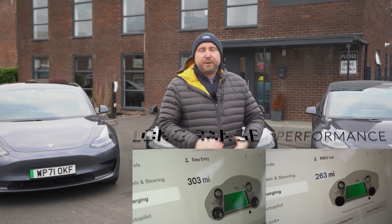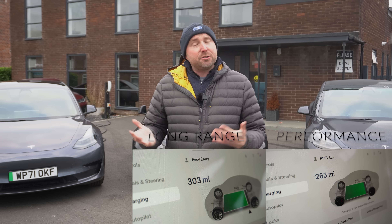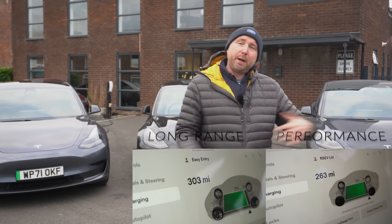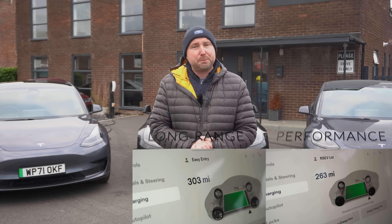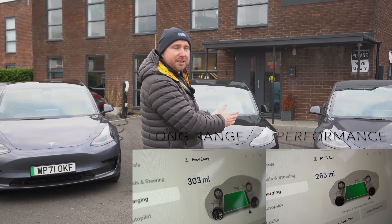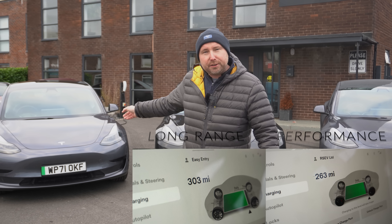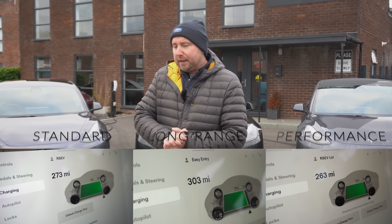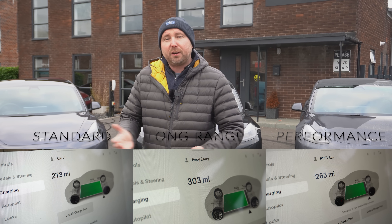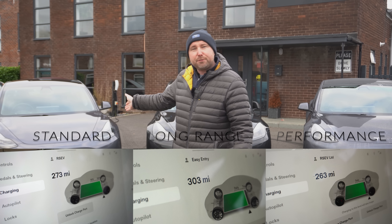The performance and the long range batteries recommend a 90 percent daily charging limit. You can go to 100 percent when you're about to do a long trip, but you don't do that every day — typically you charge to 90 percent. So these cars are charged at 90 percent and preconditioned, ready to go. The standard range with its new LFP battery, though, you just charge to 100 percent every day — it's a different battery chemistry, and 100 percent charging is what the car needs.